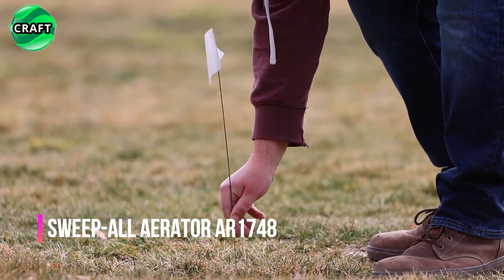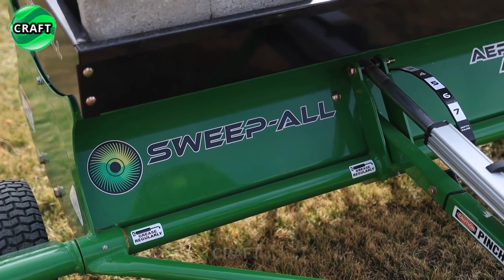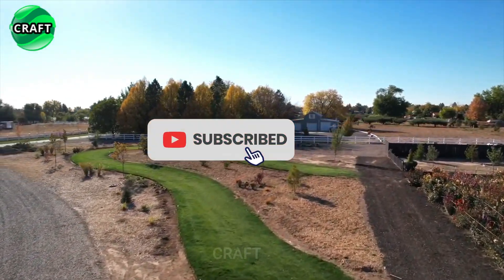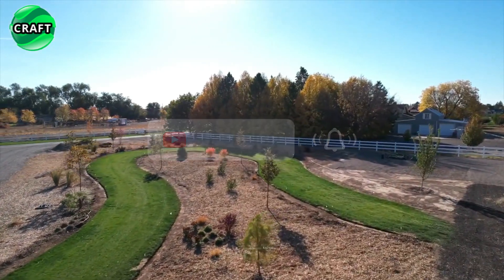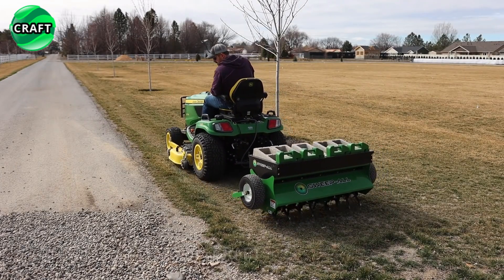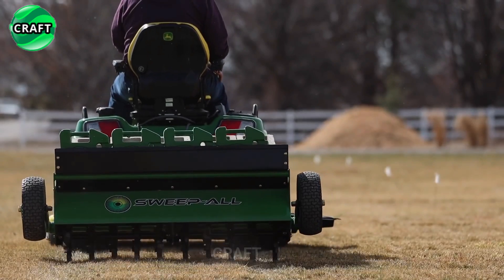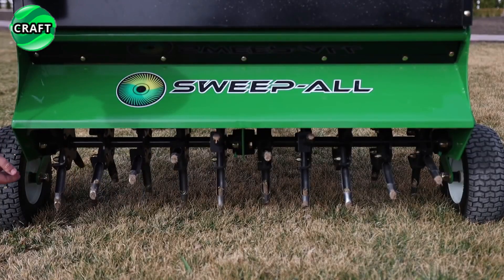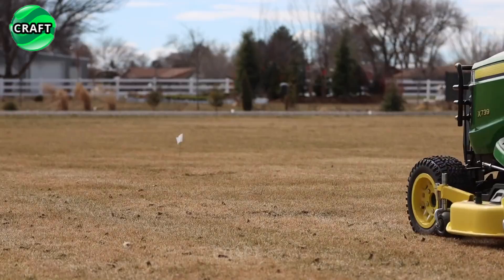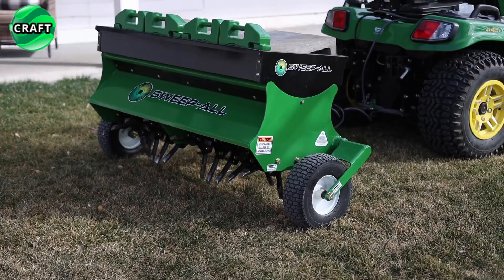The innovative Sweep All Aerator AR 1748 is a soil aeration device designed specifically for use on lawns. This trailed aerator is equipped with three-quarter-inch tines that penetrate up to four inches deep into the ground to remove dirt plugs, allowing for quick and efficient lawn aeration. Its unique design allows it to penetrate deep into the soil and remove rhizomes and weeds, contributing to better penetration of air, water, and nutrients into plant roots. It also features an adjustable working surface depth, adaptable to different types of lawns.